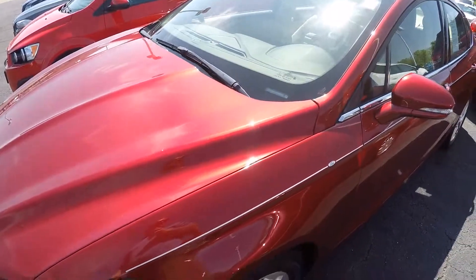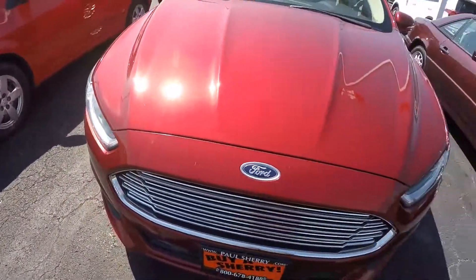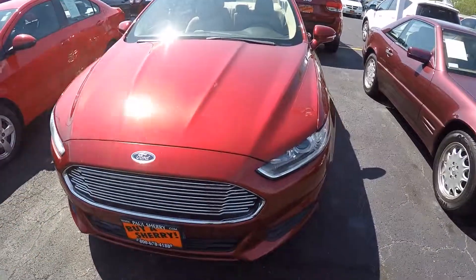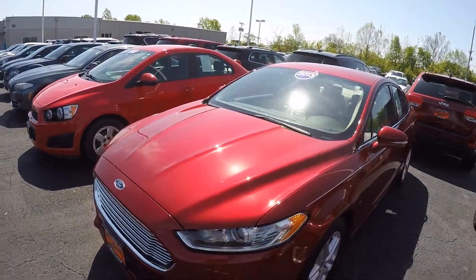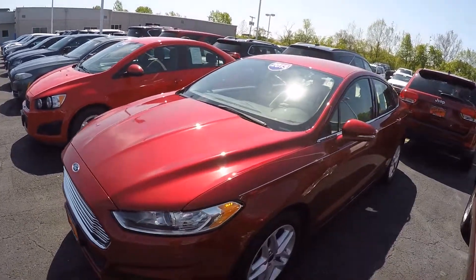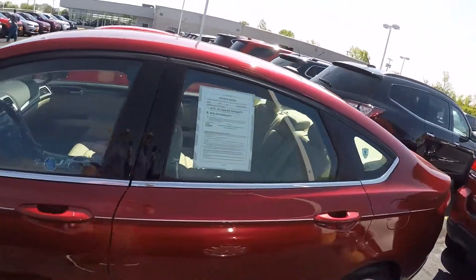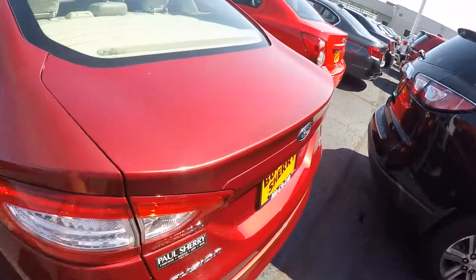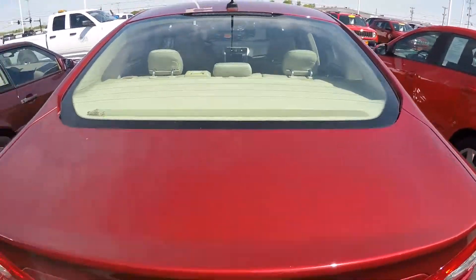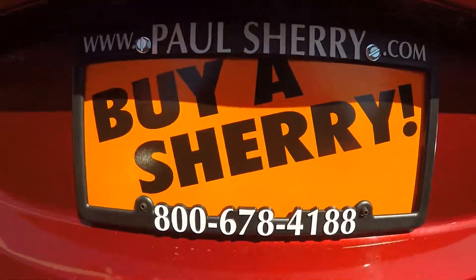Again, this is a 2013 Ford Fusion with around 56,000 miles on it, chrome grille, two-tone interior, and Bluetooth accessories. If you like what you see here, stop in and check it out, take it for a ride. Give me a call at 937-778-0830, or visit the website sherrychrysler.com to view all of our other inventory. As always, be great and buy a Sherry — thanks guys!